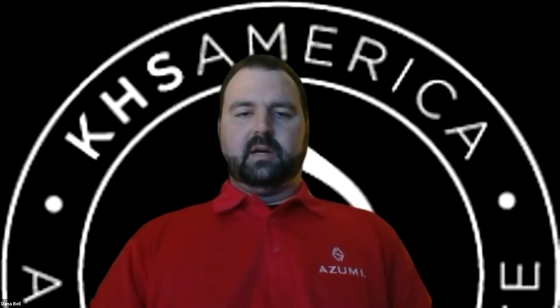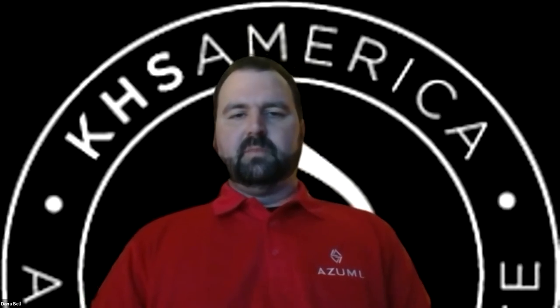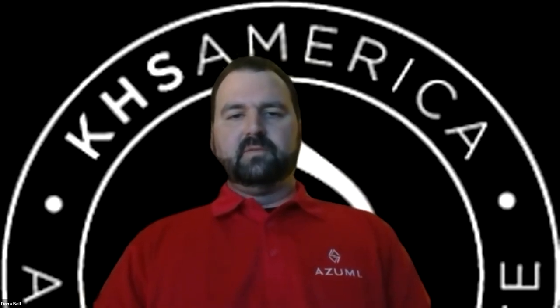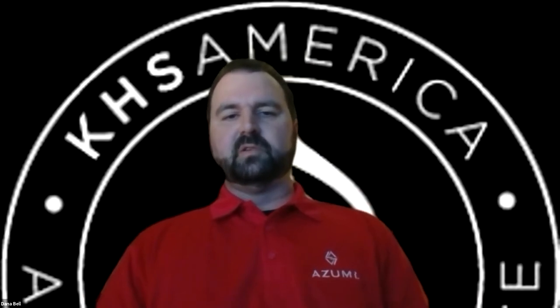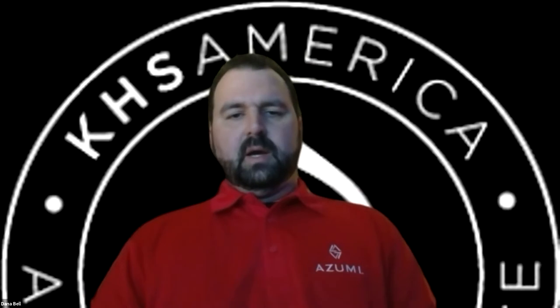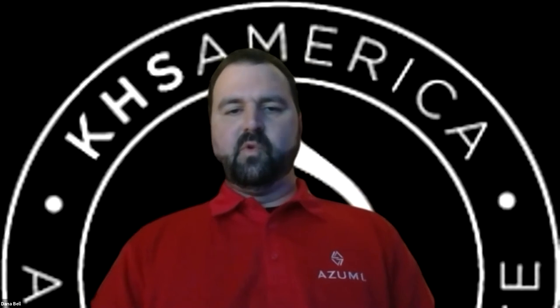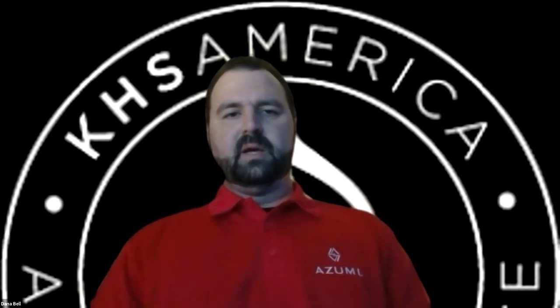KHS America started building musical instruments in 1930, bringing those to the United States in 1980. In 1980, our Jupiter line of instruments was created — our most well-known line of wind instruments. The Azumi flutes we're speaking about today were brought to the United States in 2005, as a result of research based on our professional line of instruments, Altus flutes. We'd encourage you to join us at musicarts.com or woodwindbrasswind.com for your purchase. I'll now turn it over to Mike Summers, our brand manager and flute expert.